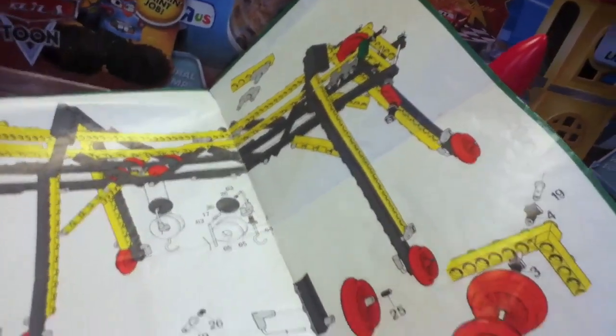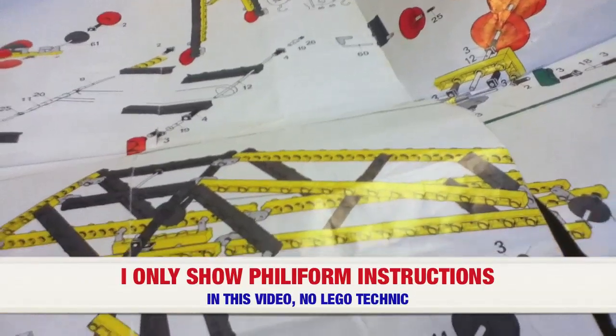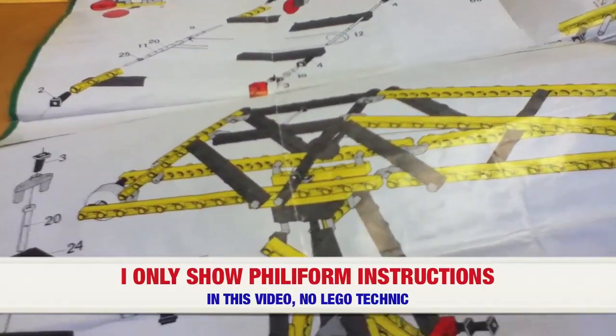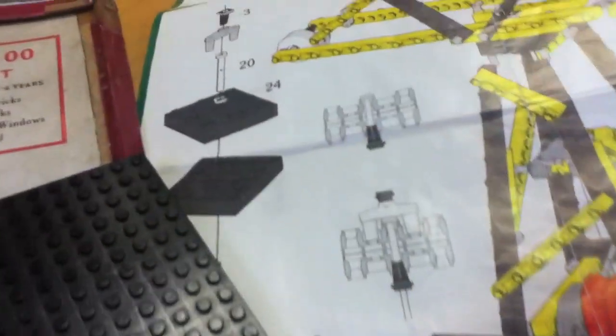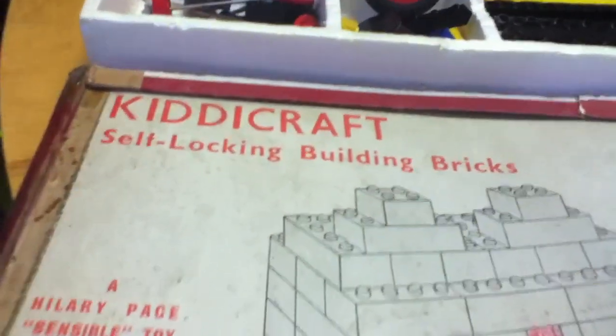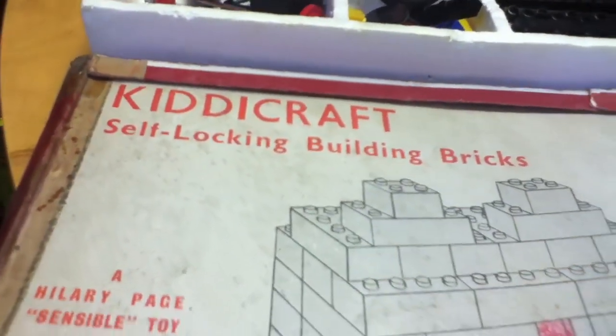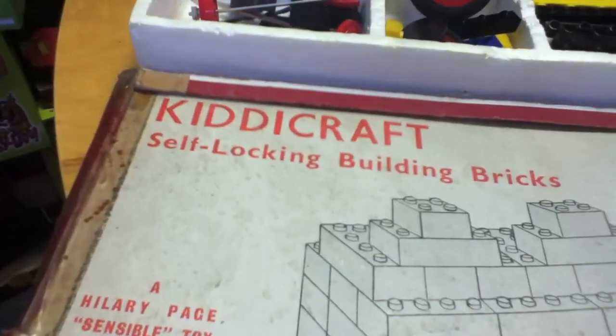Do I think that they copied a lot of the components out of this set? I think it's very likely — I really feel it. I love LEGOs; I think it's one of the best toys, and I can't recommend LEGO products enough for children. But I just wanted to show LEGO's secret past, because I've already done videos and I've got a lot more planned.